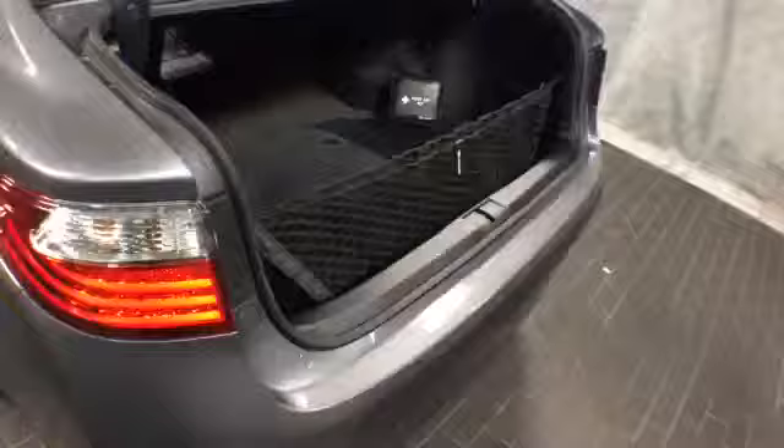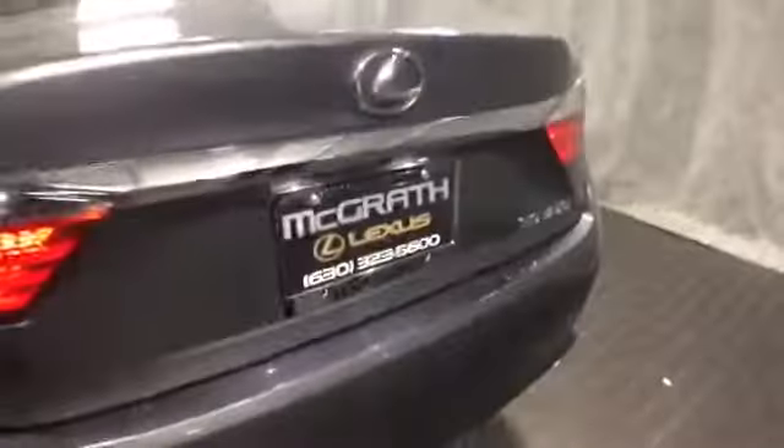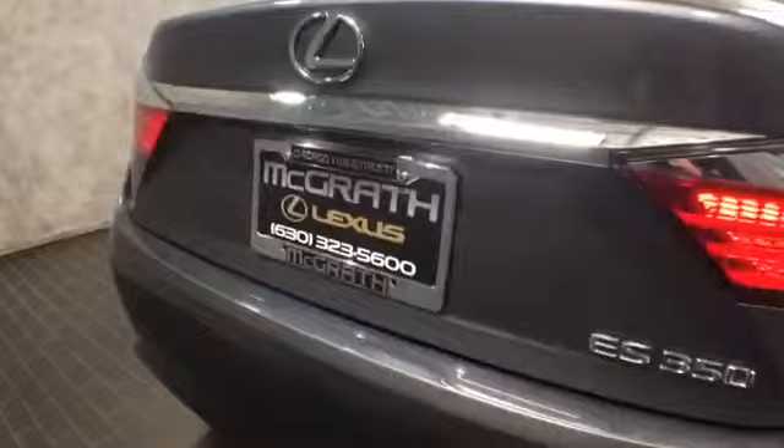This is a 2013 ES350, totally redesigned, with 7,000 miles, Lexus certified. We do have others in stock. If you'd like to know more about this one or schedule a test drive, please give us a call at McGrath Lexus at 1-800-773-3163.